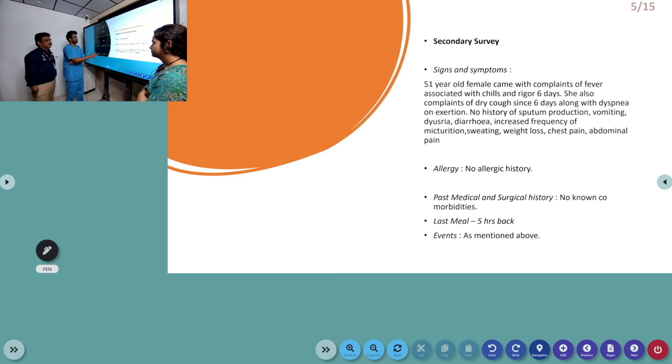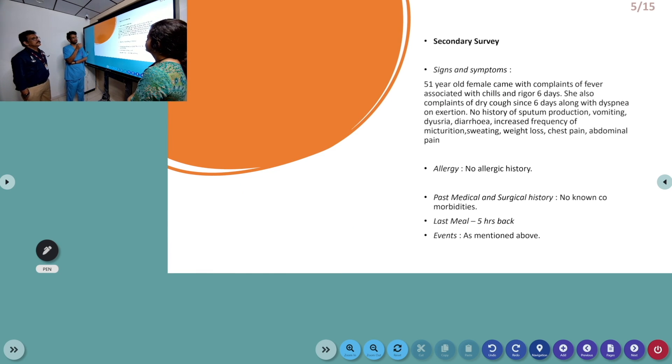In the secondary survey, she came with complaints of fever associated with chills and rigors for six days along with dry cough and dyspnea on exertion. There was no history of sputum production, vomiting, dysuria, diarrhea, loose stools, increased urinary frequency, weight loss, chest pain, or abdominal pain.